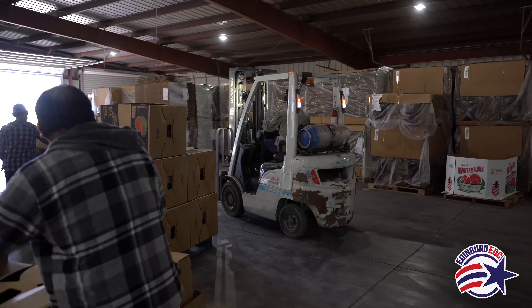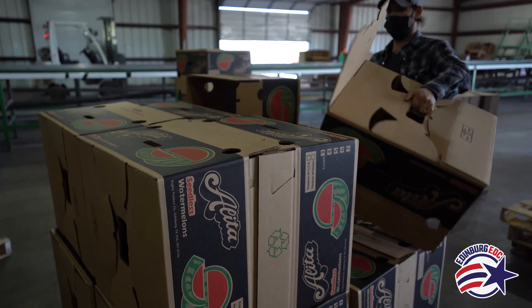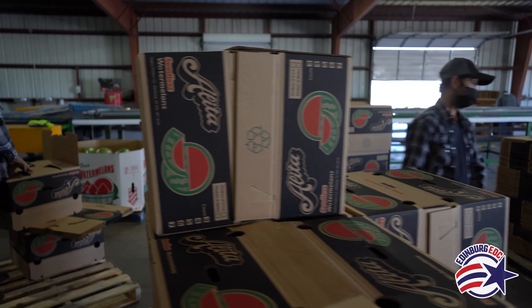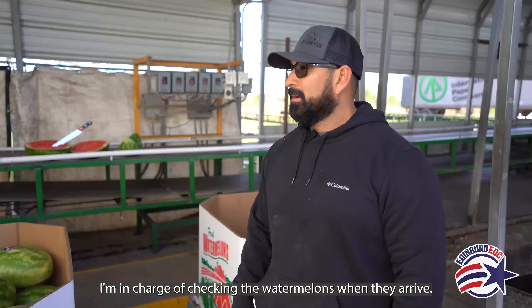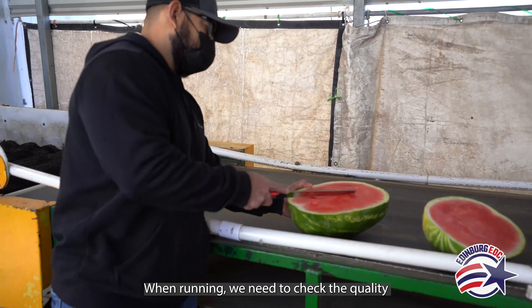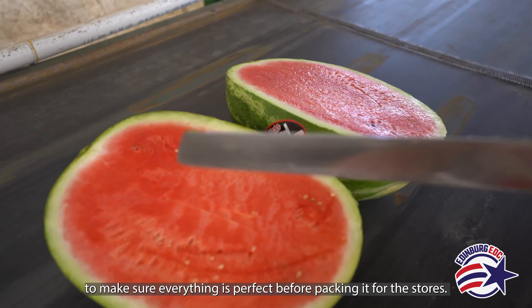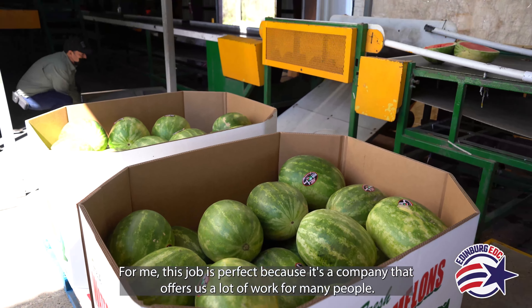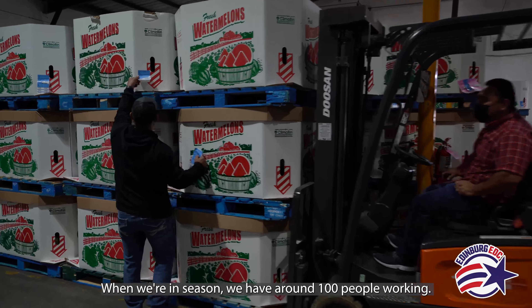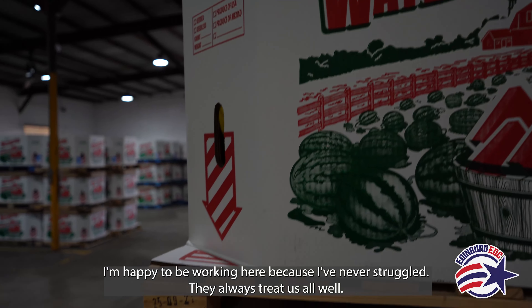Here in this shed, we have 105 people when we're up and running. Everyone here is local within this area. We have people that are second, even third generation employees — their parents started working here, their kids started working, and now their kids are working here. My name is Daniel Gonzalez; I've been here approximately 20 years. I'm here to check the melons when they come in. When we're running, we need to check the quality so that everything is perfect and there won't be any problems when we pack it for the stores. For me, it's perfect because it's a company that offers a lot of work to many people. When the season is around, we're working around 100 people. I'm happy to be working here because I've never had to fight for work — they always do it for us.